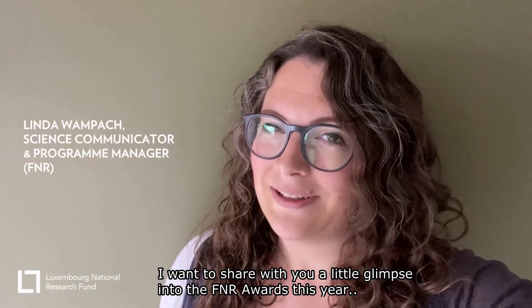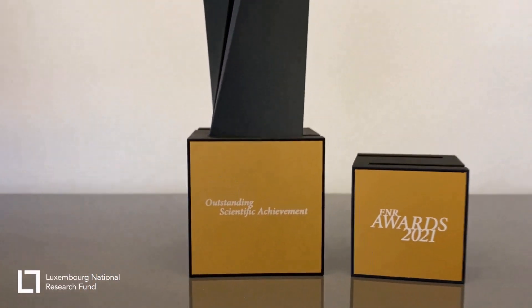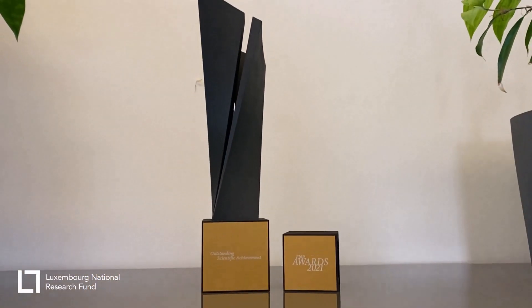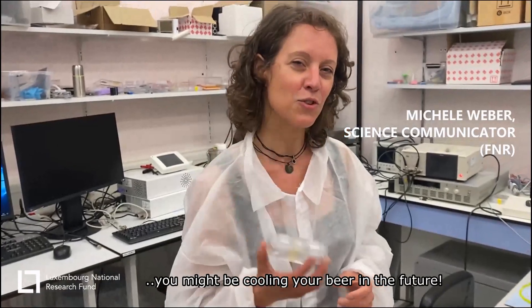I want to share with you a little glimpse into the ethanol warts this year. Believe it or not, but with this material, you might be cooling your beer in the future.